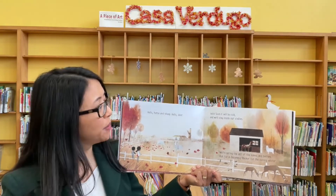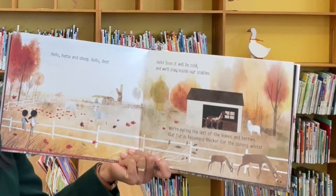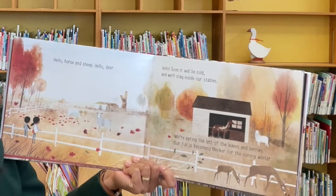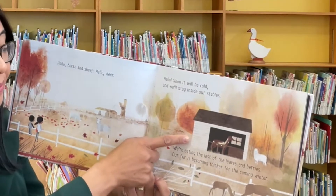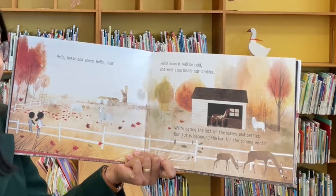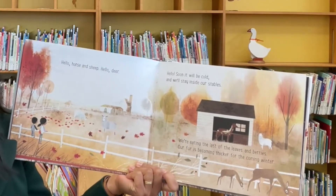Hello horse and sheep. Hello deer. Hello. Soon it will be cold and we'll stay inside our stables. We're eating the last of the leaves and berries. Our fur is becoming thicker for the coming winter.